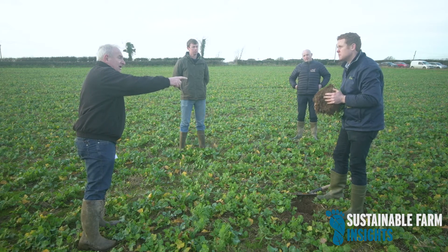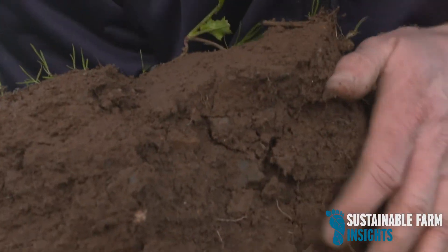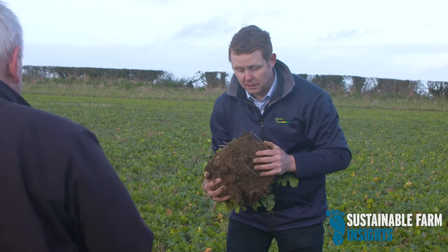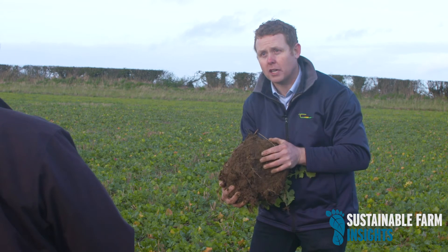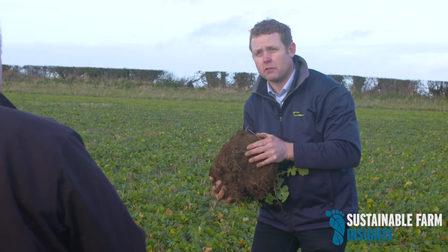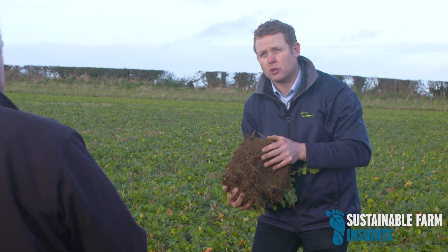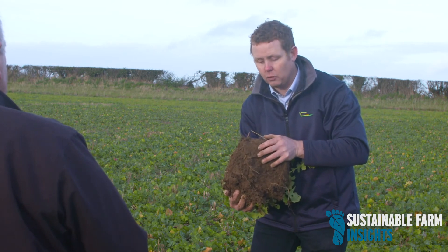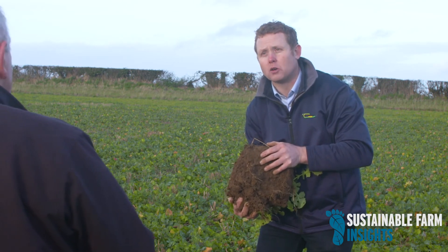The one thing that strikes me looking at the sod is the length of the root for what looks like a very small plant on top. It's a small plant, but it's doing so much work underground. That's key. It's testament to the work put into this ground that the root is able to get down so deep in such a short period, pumping down carbon, creating food for the biology, and pulling up nutrients that may otherwise be lost below the root zone.